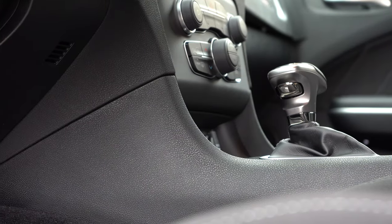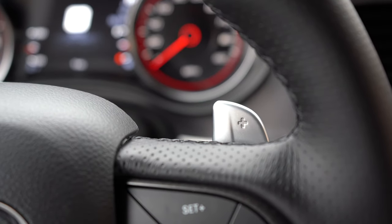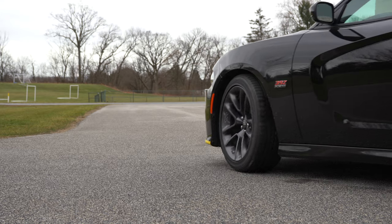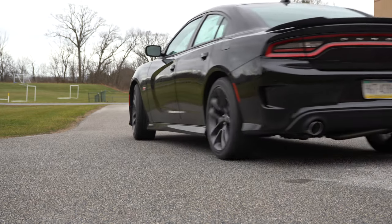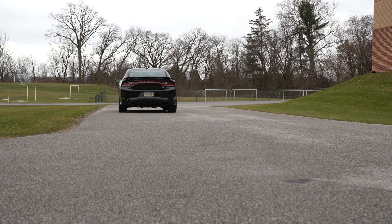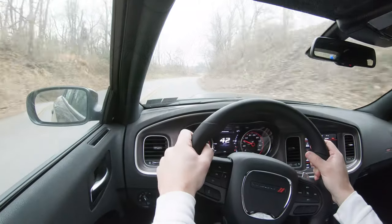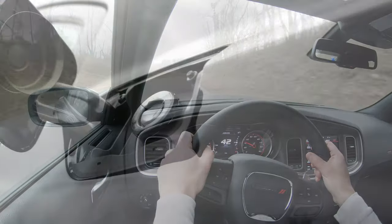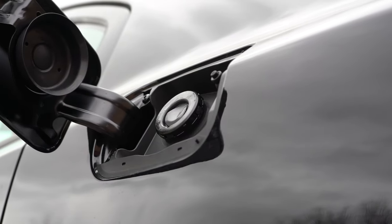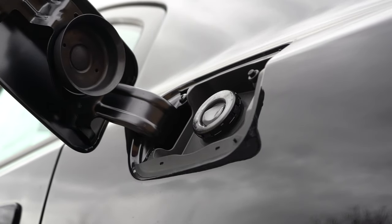As far as reaction times go, zero to 60 comes in at approximately 4.2 seconds, quarter mile right around 12.6 seconds, top speed 175 miles per hour — that's ridiculous. MPG numbers coming in at 15 in the city and 24 on the highway, taking premium unleaded fuel of course.